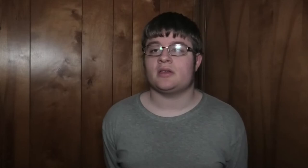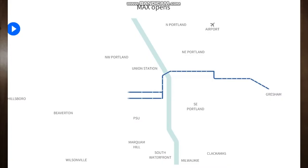The MAX was constructed from Gresham to downtown Portland. The stretch ran along the Banfield Freeway and along Burnside Street and out through the end of the line in Gresham. It only opened from Gresham to downtown Portland.